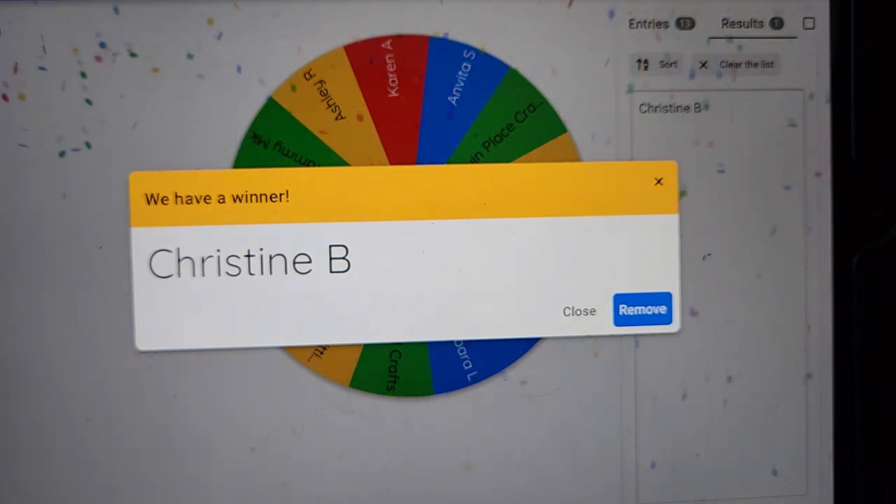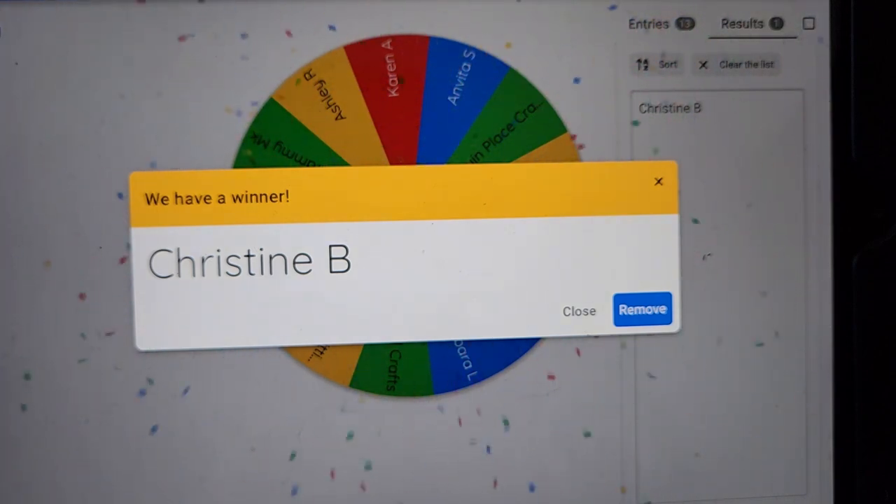Christine B — that's Christine Bull. Congratulations Christine, you made some awesome lovies. Please email me and let me know what sort of gift voucher you would like. We'll discuss it over email.